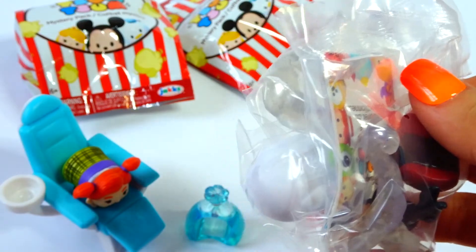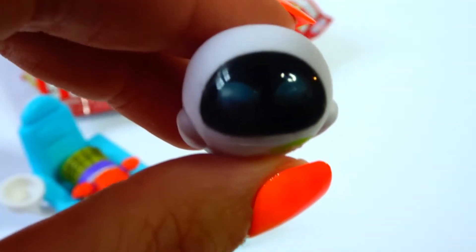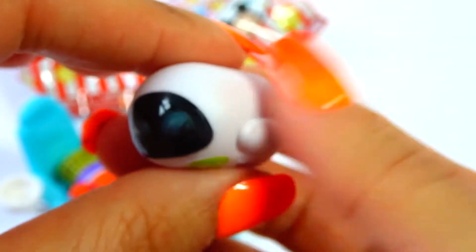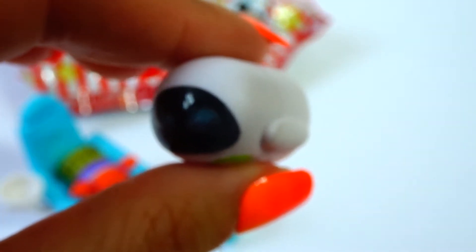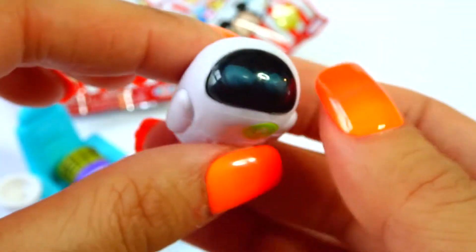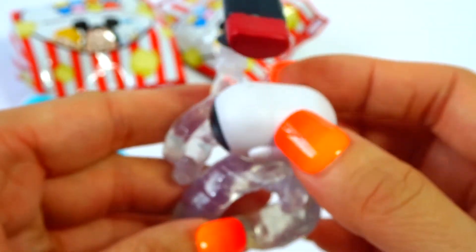Next up — looks like, is that Eve? It is Eve! Yay! Awesome. Eve is definitely cool. This is little Eve's setup.